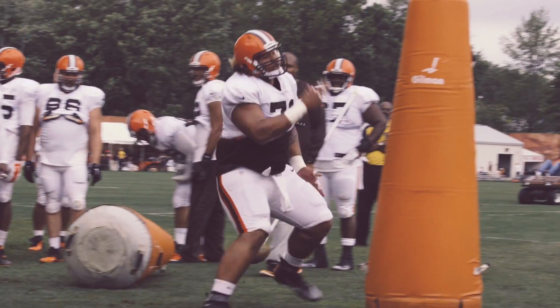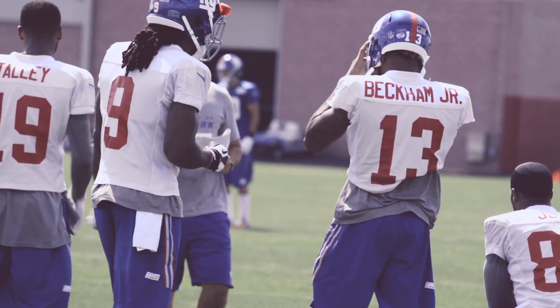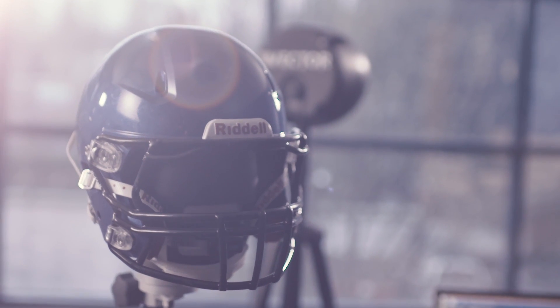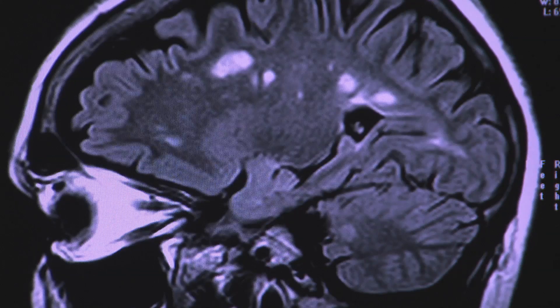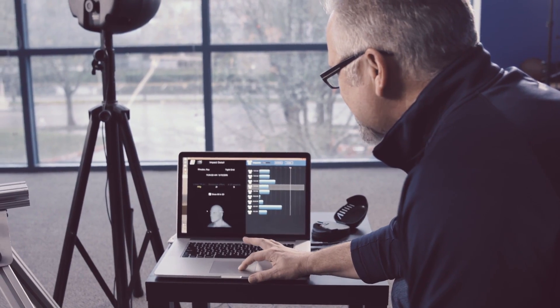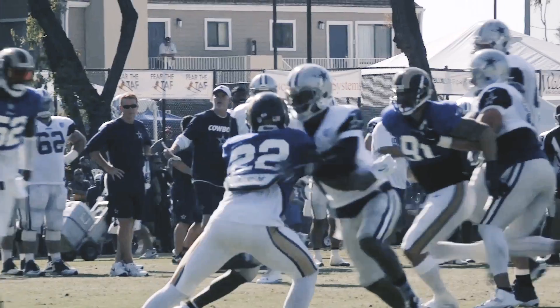We're trying to collect a compelling objective data set that allows us to do risk stratification for every player. For every player, we can start to say: this is your risk of developing CTE — chronic traumatic encephalopathy — and here are all of the factors affecting your risk of developing this debilitating and frightening condition that is affecting a lot of contact sport players.